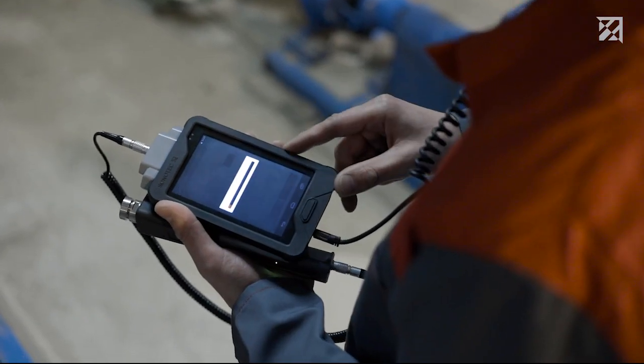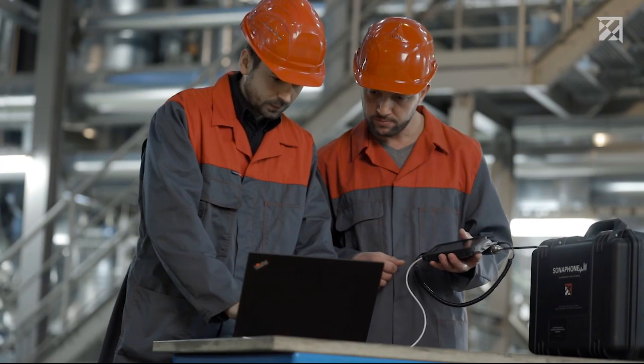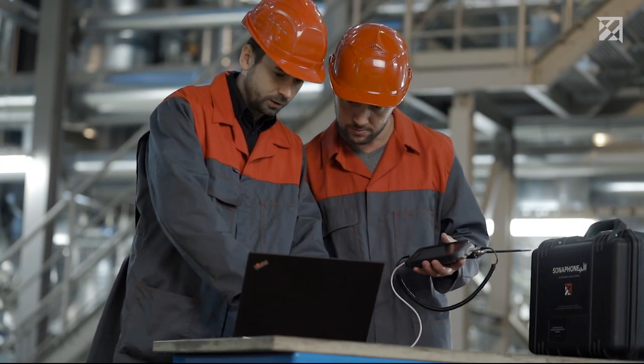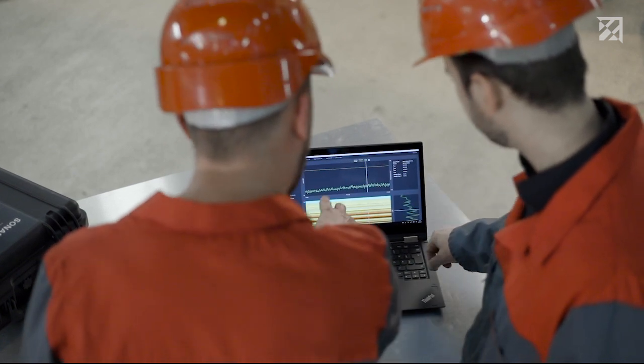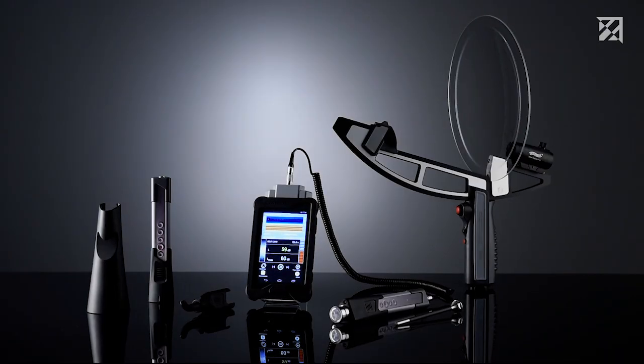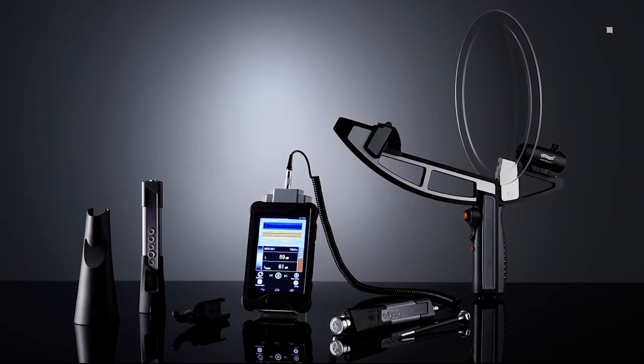Alternatively, the data can be evaluated on the computer using the PC software. This saves time and ensures that reports can be compared. Service engineers of today need testing technology of tomorrow. Sonophone — the ultrasonic testing device for the maintenance of the future.